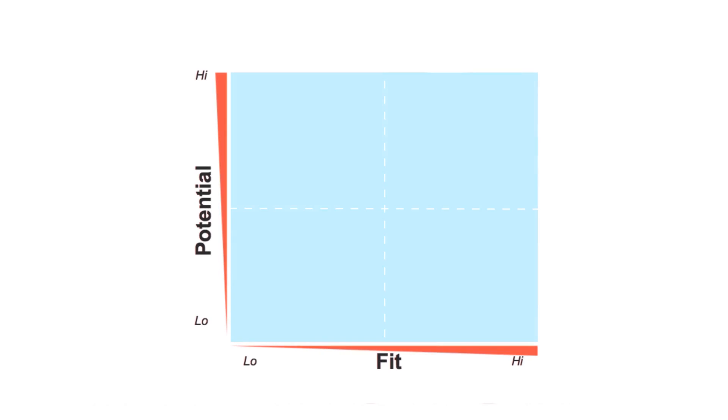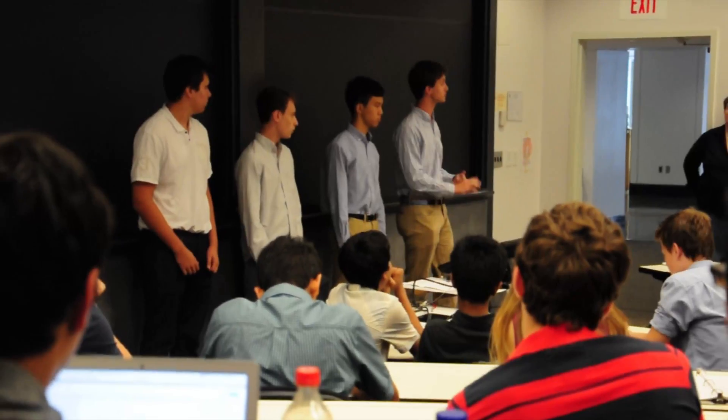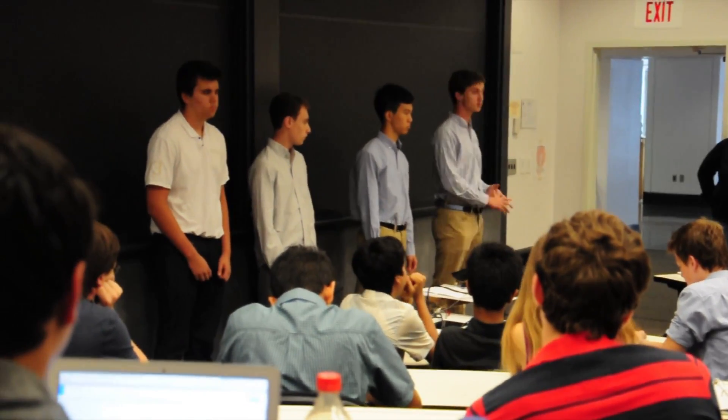Roughly assess each idea on each of these two dimensions and filter down to the top ones. There's no magical formula for the perfect idea, but it's important to be passionate about what you're working on, have the ability to execute on it, and feel confident in the potential.